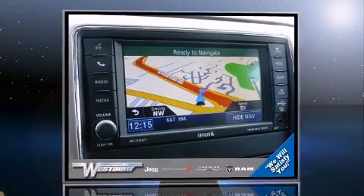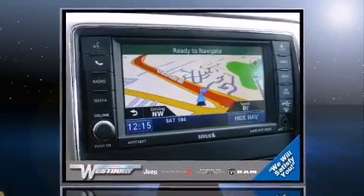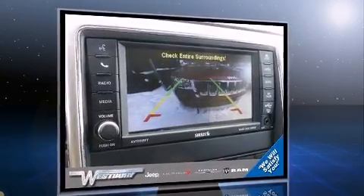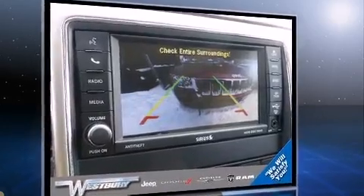Here's a great deal on a 2012 Jeep Grand Cherokee with less than 30,000 miles on the odometer. This four-door sport utility vehicle prioritizes comfort, safety, and convenience. All of the premium features expected of a Jeep are offered.